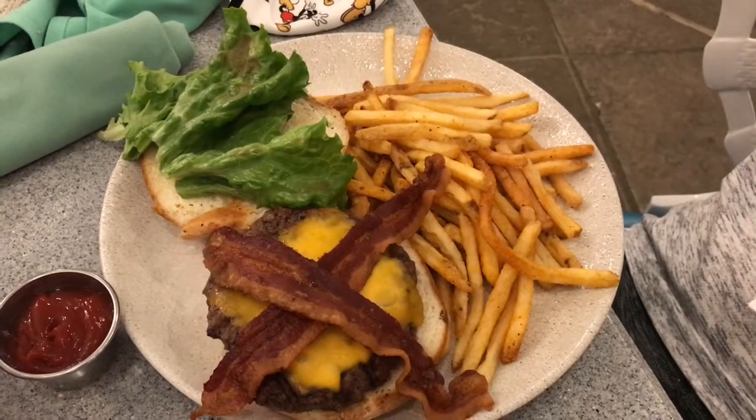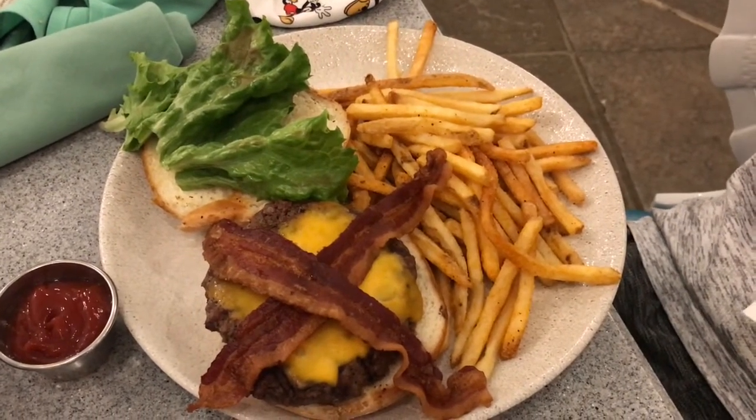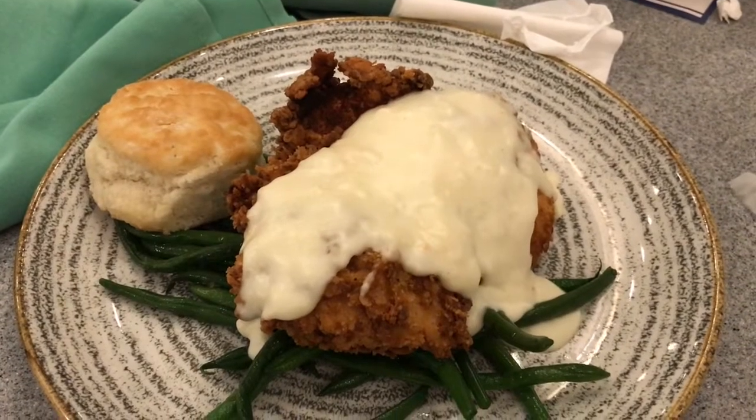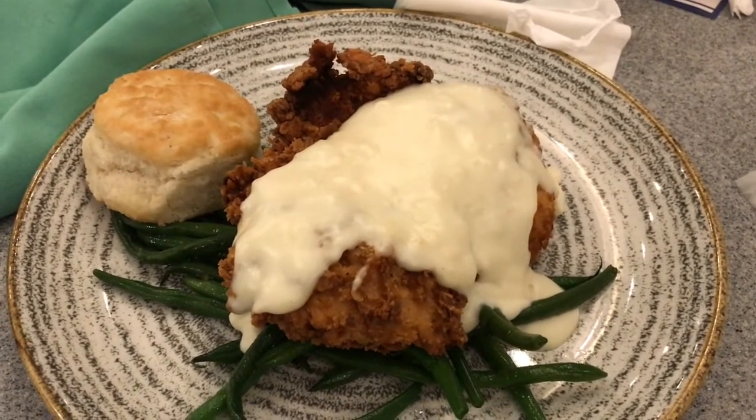We also had some friends dining with us. One of them got the bacon cheddar burger and said it was really good — had a nice grill flavor, the bacon was cooked well, and it came on a really nice kaiser roll served with fries. Someone else got what Olivia's is known for: the buttermilk fried chicken, which comes with mashed potatoes, a biscuit, and green beans. They said the green beans were some of the best they ever had. Everybody was happy with their food and we would definitely come back here again.